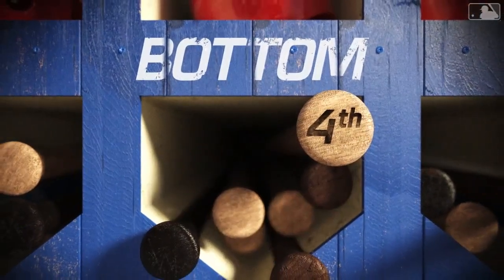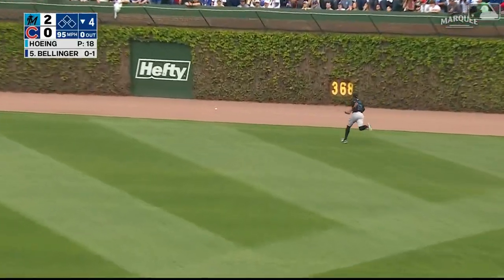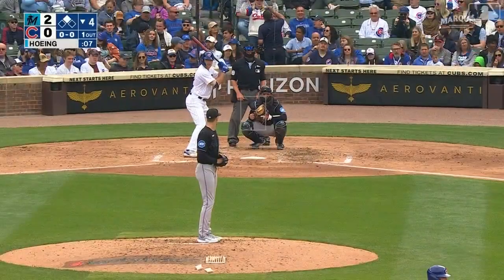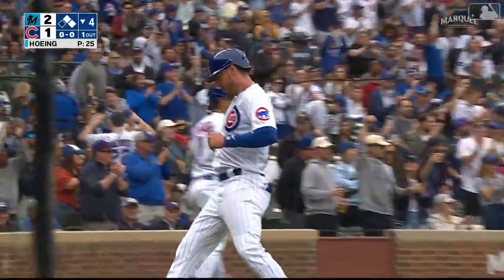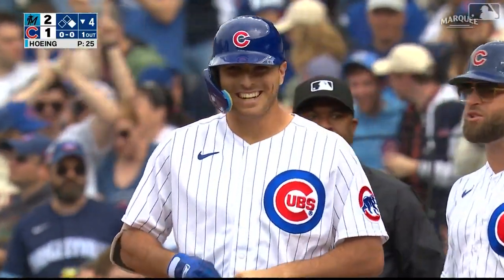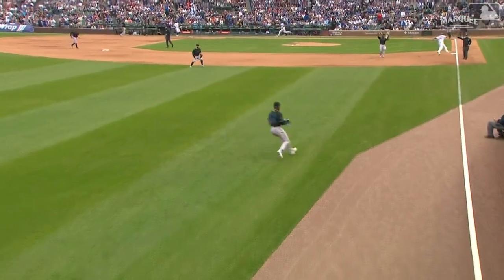Here's Cody Bellinger facing Brian Hoeing. Bellinger lines one toward right center field — that's a base hit in the gap, goes all the way to the wall. Bellinger with good speed, going to hold it at second with a double. He took kind of a three-quarter strength swing but still managed to power it to the gap. Here comes Matt Mervis — loops one down the left field line, that's going to be a base hit. Rounding third, heading home and scoring is Bellinger, singled in by Matt Mervis. It's 2-1.